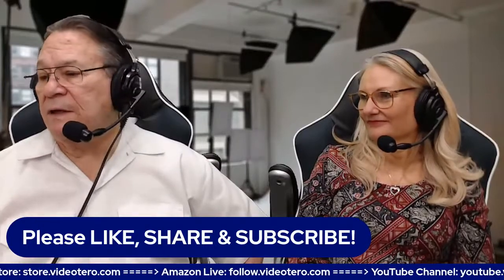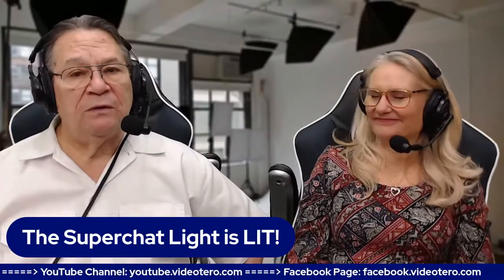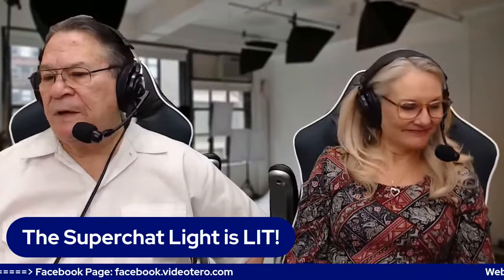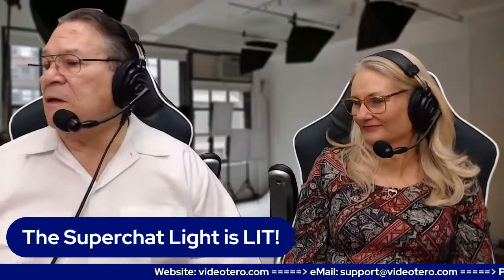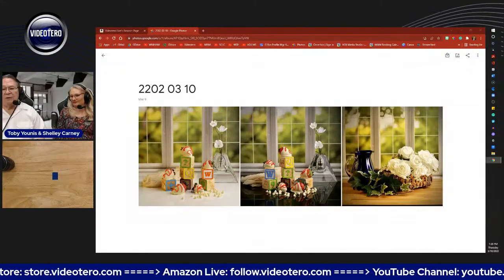On our YouTube channel, Super Chat is lit. If you go to the bottom of the chat window you'll see the dollar sign — click on it and YouTube will walk you through making a contribution to our project. Now I'm going to go over to comments. What's going to pop up is our — I also have a new camera setup so you can see what I'm talking about in some of these pieces.